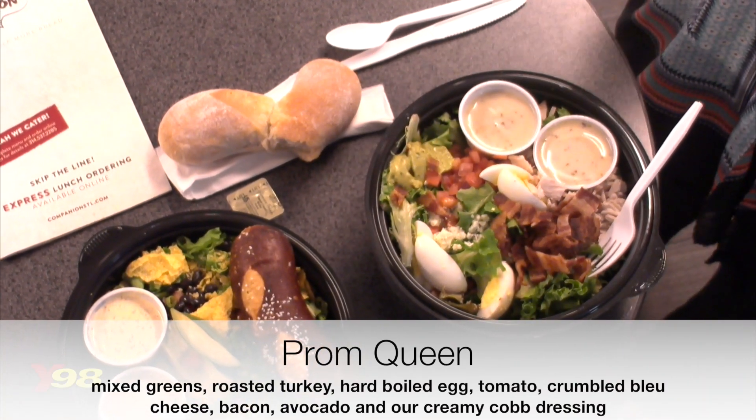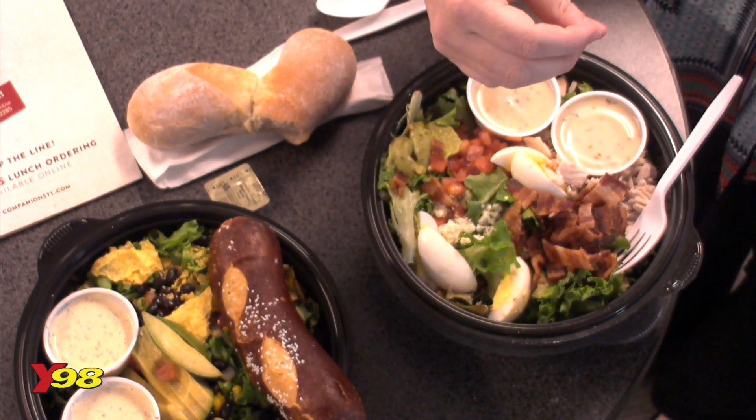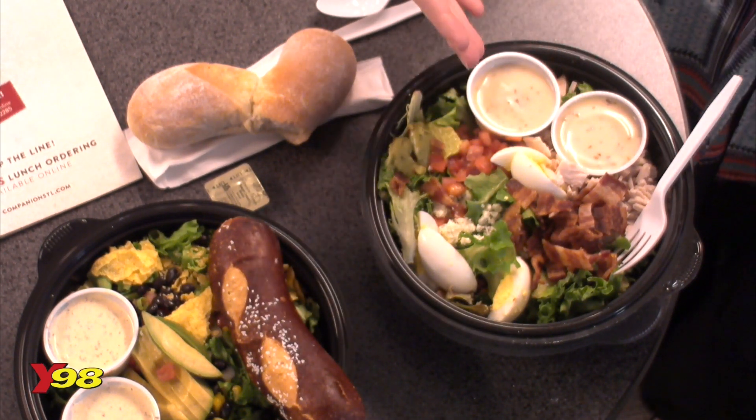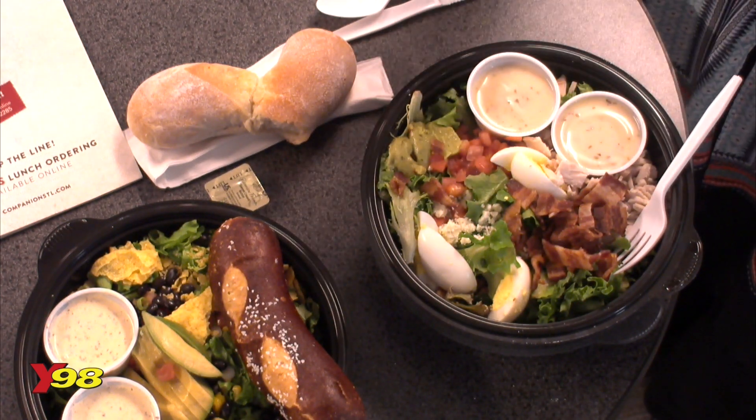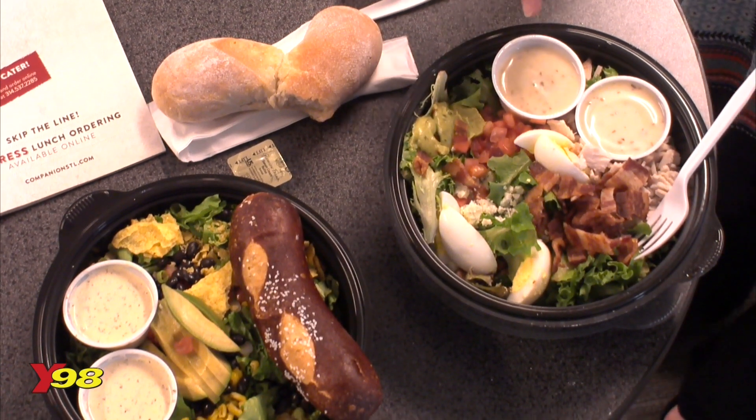Already I am salivating because it has nice big chunks of bacon, then the eggs and turkey, and the blue cheese crumble is my absolute favorite. And then there's like some guacamole! So excited about that.